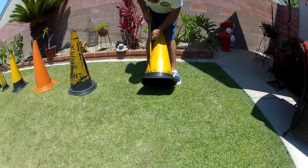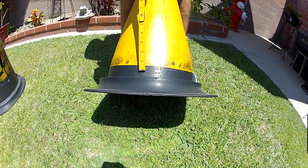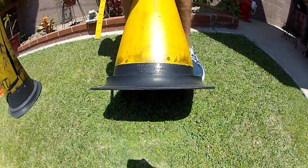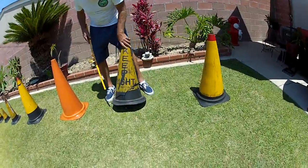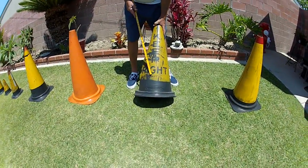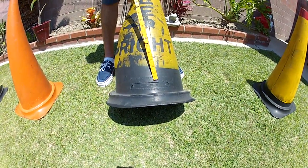Over here we've got 28-inch traffic cones. Down here it says Interstate Rubber Product Corporation, Los Angeles 12, California — patent date down there. These are really old cones. On the back side here, it says Keep Right Traffic, LA Department of Transportation.